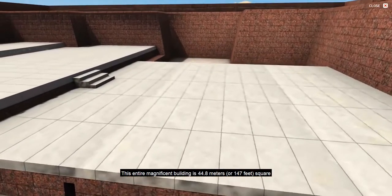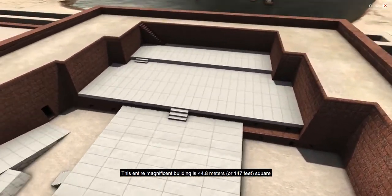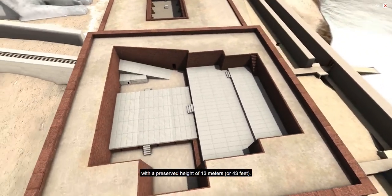This entire magnificent building is 44.8 meters or 147 feet square, with a preserved height of 13 meters or 43 feet.